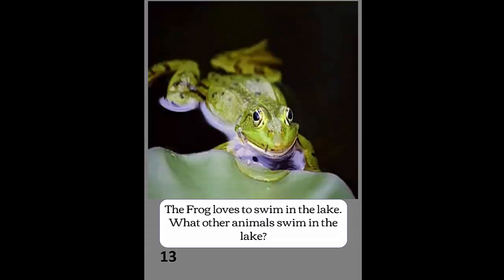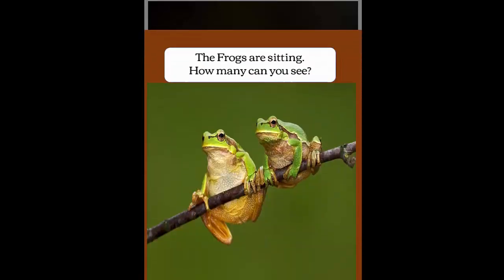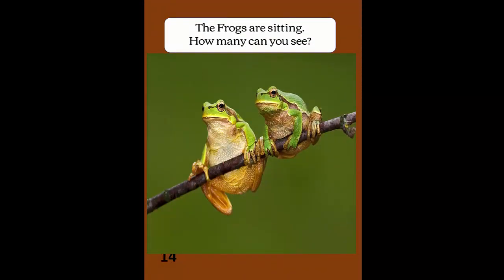The frog loves to swim in the lake. What other animals live in the lake? The frogs are sitting. How many can you see?